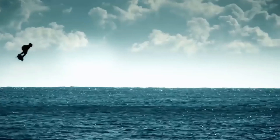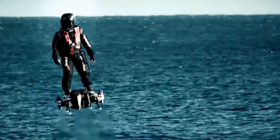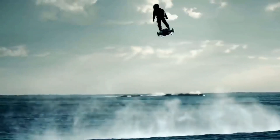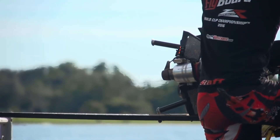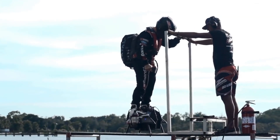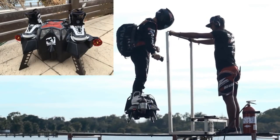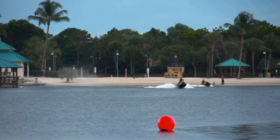Flyboard Air. The Flyboard Air is a thrilling flying device that lets you hover over land or water like a superhero. It is a platform with four jet engines and a handheld throttle. It can fly up to 10,000 feet high and 93 miles per hour fast. It can operate for up to 10 minutes on a single charge. It is classified as an experimental aircraft, meaning that you need a pilot's license and special authorization to fly it. It is designed for extreme sports and entertainment. It is the first product of Zapata, a French company that specializes in hoverboard technology. The Flyboard Air was priced at $250,000 USD, but it is unclear if it is still for sale.